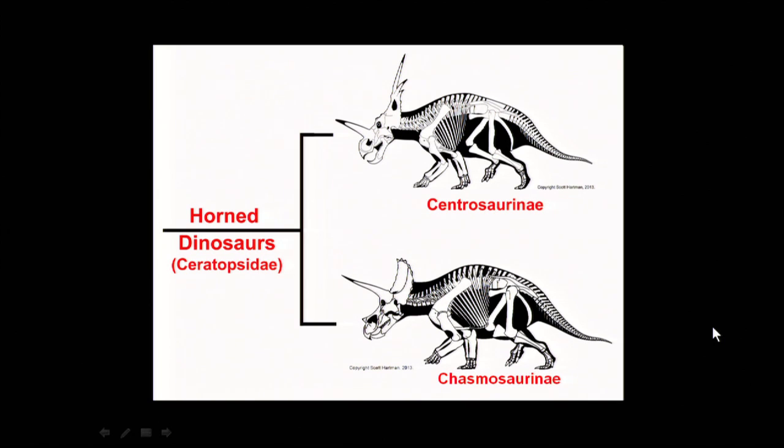For the Chasmosaurs, they're noted for having very large horns over the brow, a short horn over the nose, and frills off the back with almost no extra ornamentation. The Centrosaurs are the reverse: they have a very large horn over the nose, very short horns over the eyes, and in the case of Styracosaurus, large spikes coming off the back of the frill.